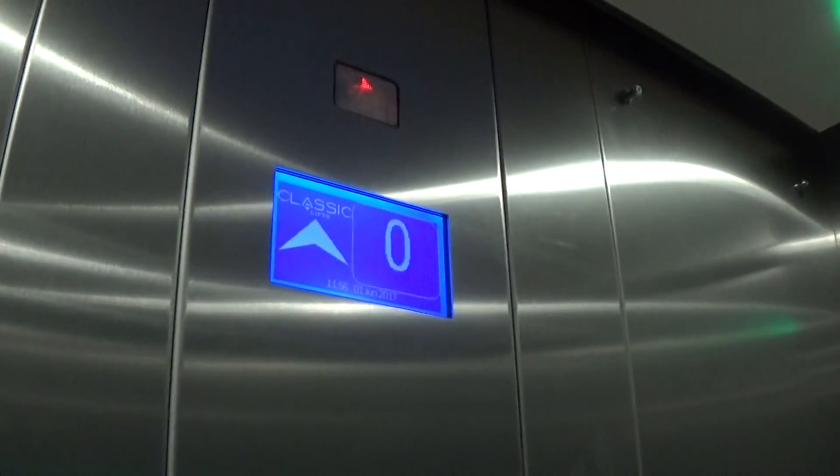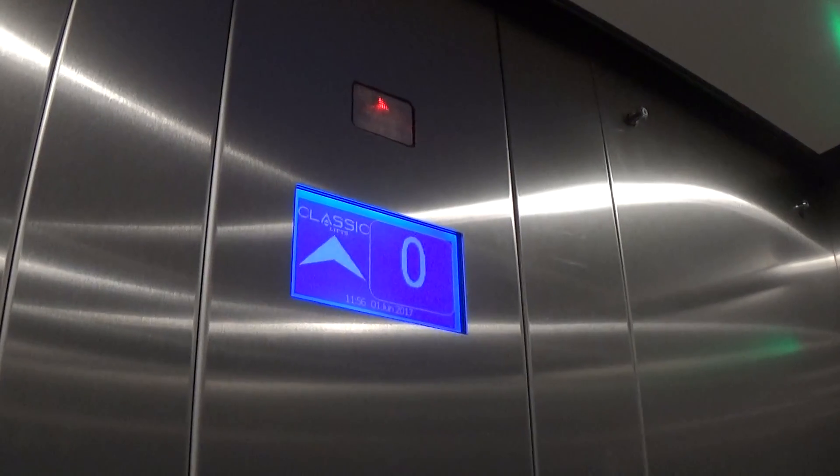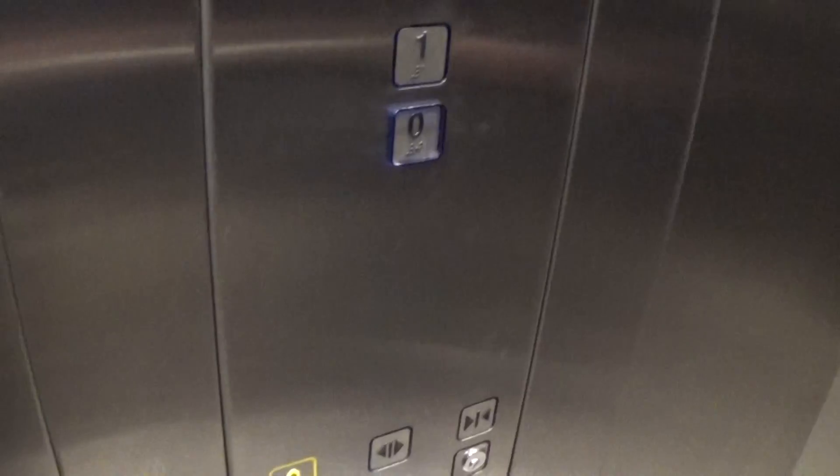Capacity is 630 kilos, 8 persons. It was installed in 2013. Here we are at floor one — I'll step out briefly.